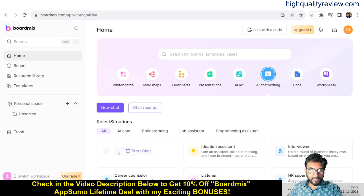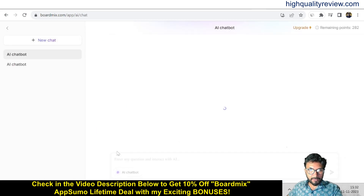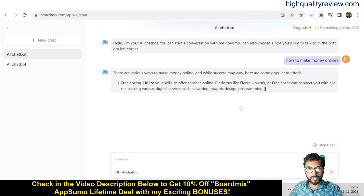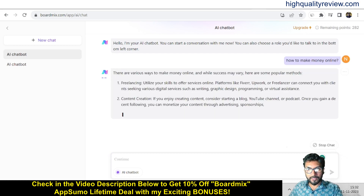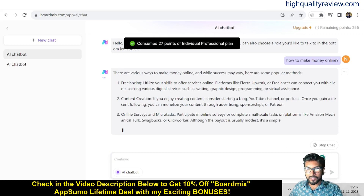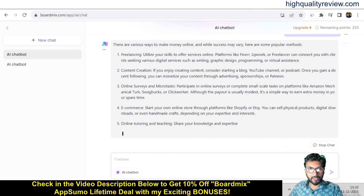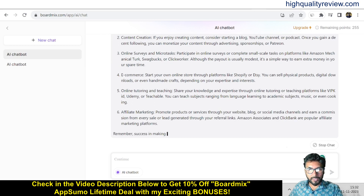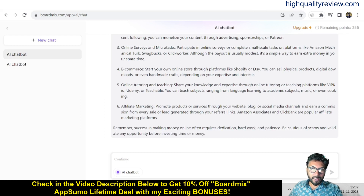Now come to AI chat writing. Here you can ask anything — for example, 'How to make money online.' It will give an answer. There are various ways to make money online: freelancing, content creation, online surveys, e-commerce, online tutoring and teaching, and affiliate marketing.